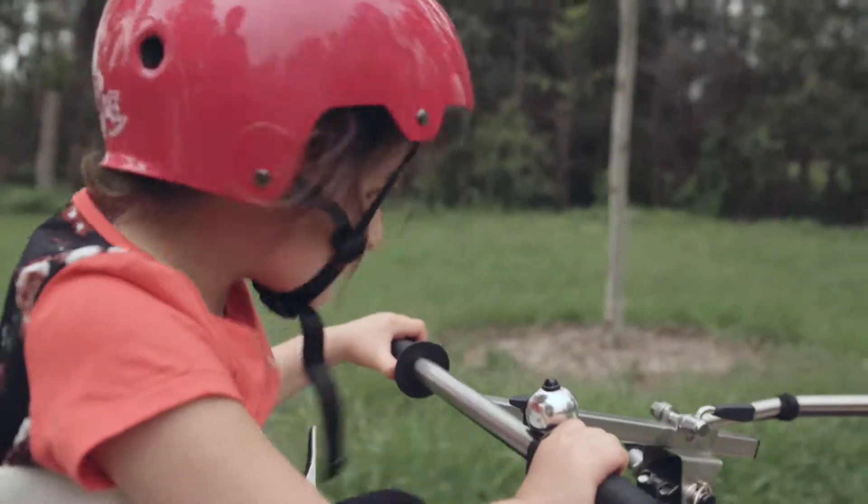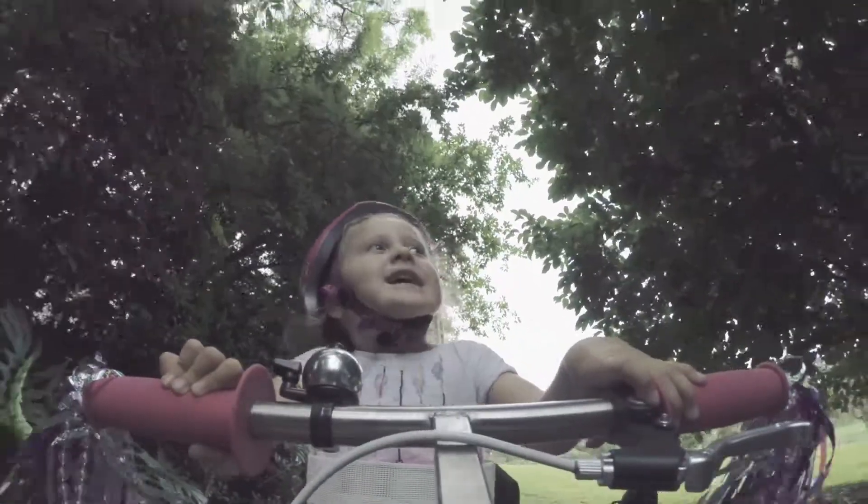Seeing a child ride for the first time is the most rewarding part of what we do. To get them onto a bike and see that smile is just amazing.